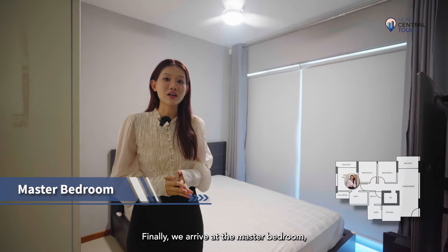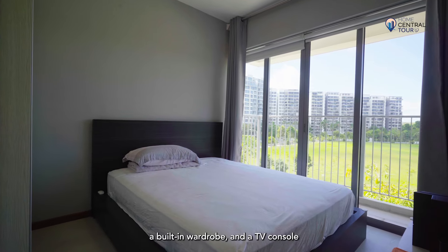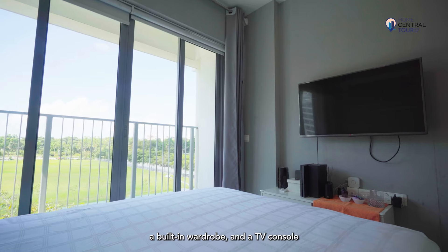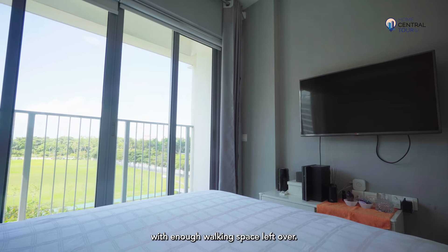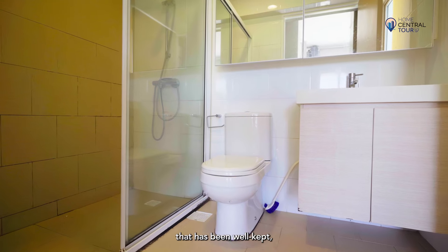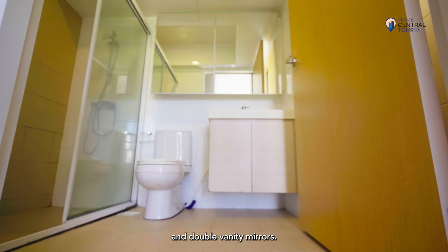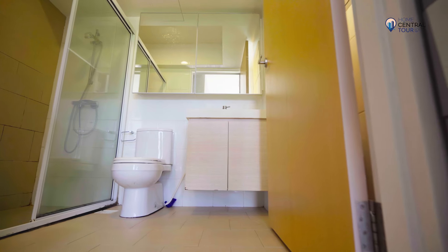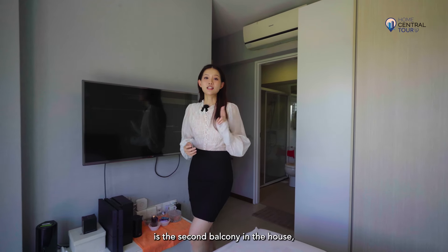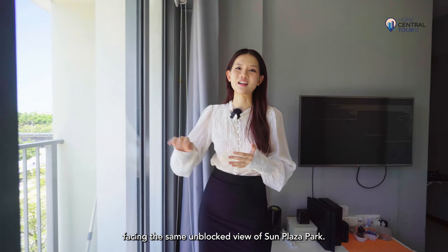Finally, we arrive at the master bedroom, which is roomy enough to host a queen-size bed, a built-in wardrobe and a TV console with enough walking space left over. It leads to an ensuite master bathroom that has been well kept and equipped with a huge shower area and double vanity mirrors. On the other side of the space is the second balcony, facing the same unblocked view of Sun Plaza Park.